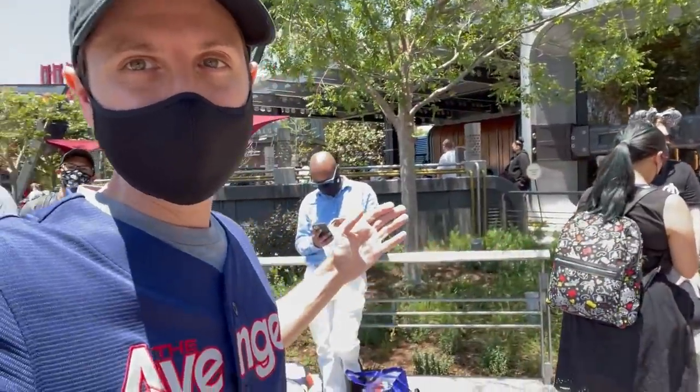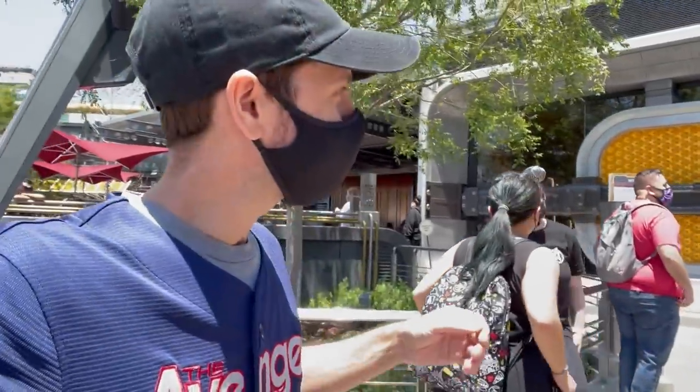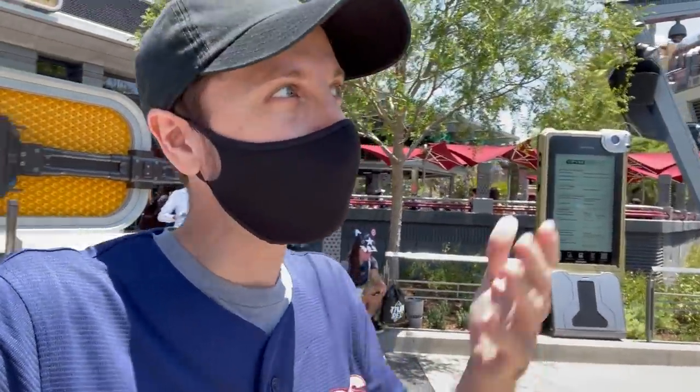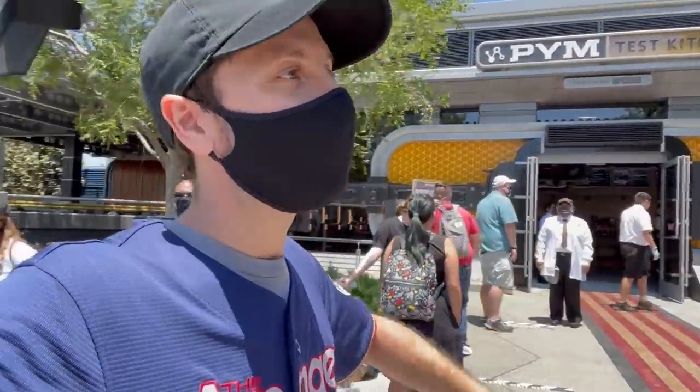I've been waiting in the standby queue, which has wrapped all the way around. I've waited about an hour and a half. I'm next to go in. There's also mobile order here, but it's opening day and mobile order went like that this morning — like 9am. We're here. I have people with me, which means yeah, $100 sandwich time.